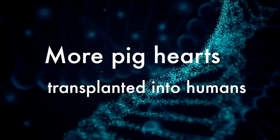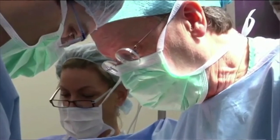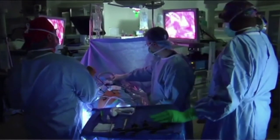Recently, more work on xenotransplantation has been published. Two genetically modified pig hearts were successfully transplanted into two brain-dead individuals who were being kept on ventilators.